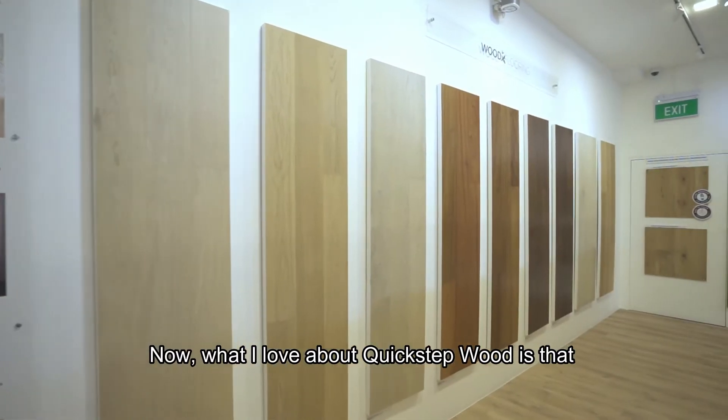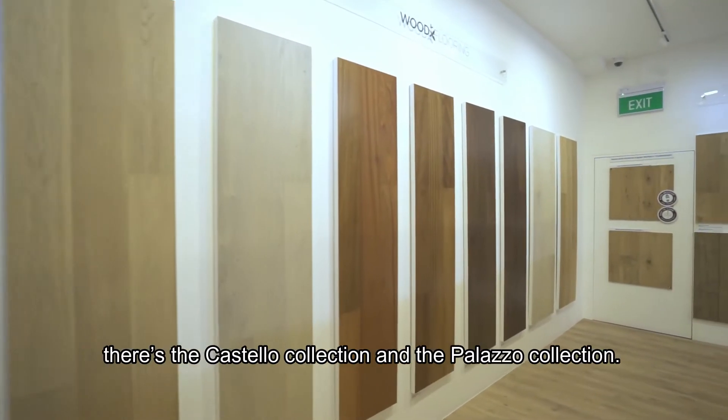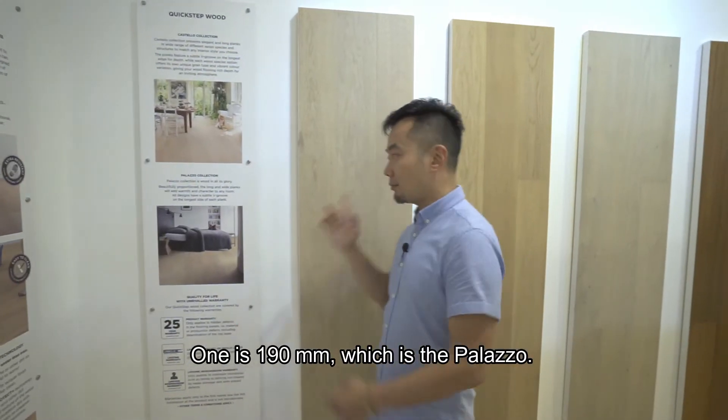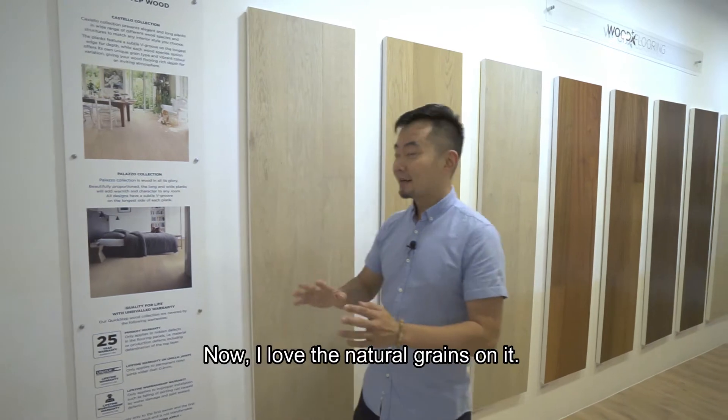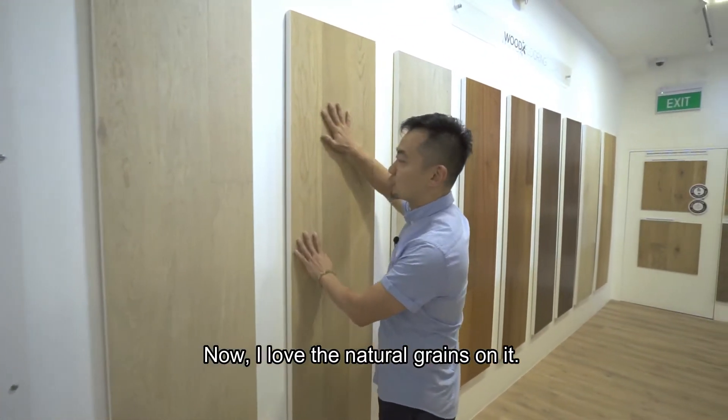What's great about Quick Step wood is that there's the Castello collection and the Palazzo collection. The Palazzo is 190mm wide and the Castello is 145mm. The natural grains on it are beautiful.